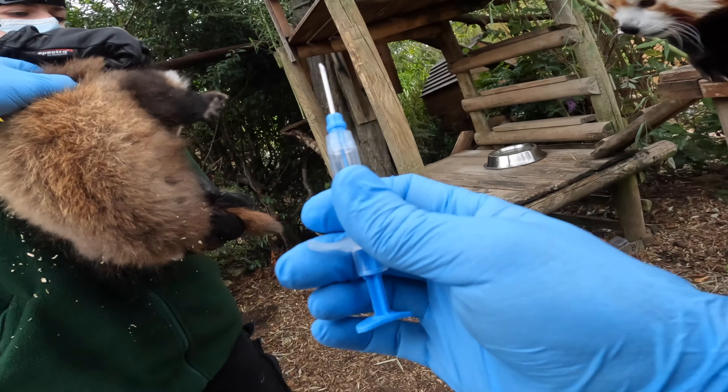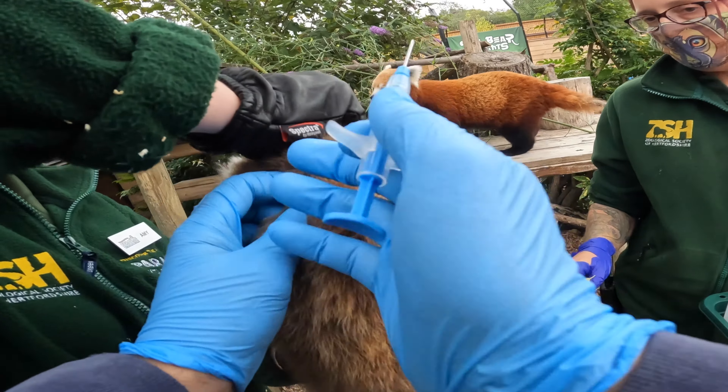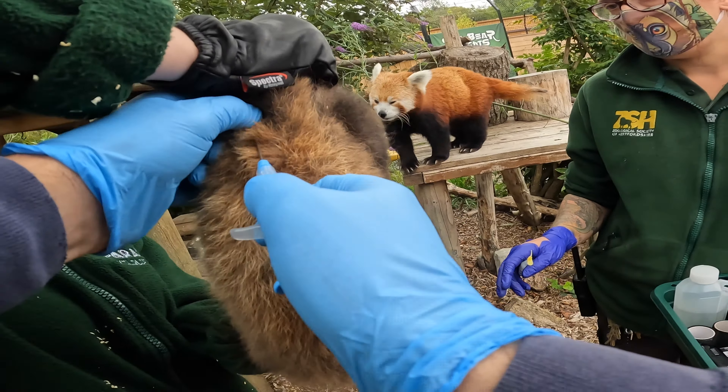We were able to give the cub its microchip today. This is done in exactly the same way as you would for a cat or a dog — our vet used a needle to insert the chip just under the skin on the back of its neck, and this chip will stay with the cub forever.